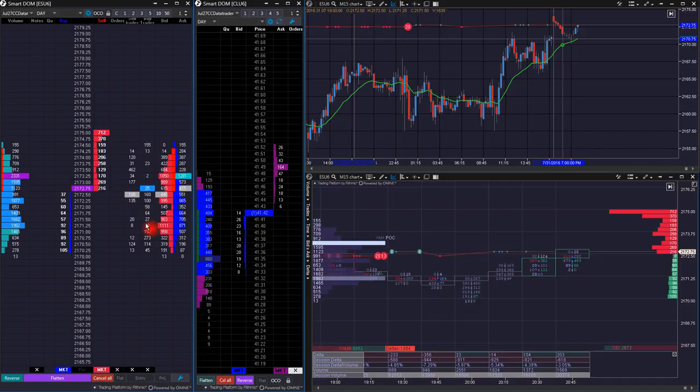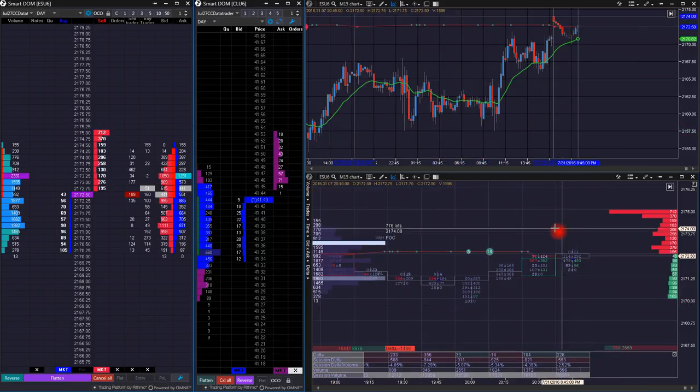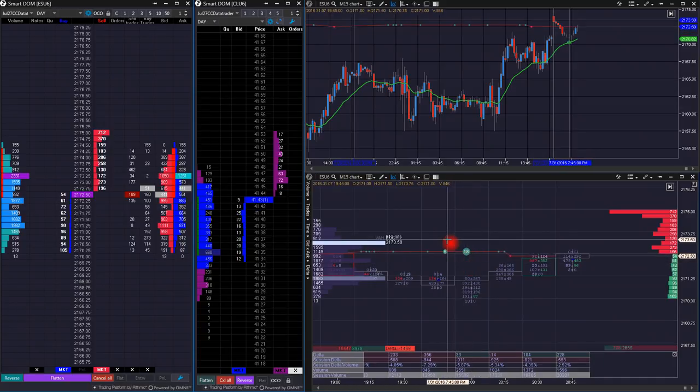The idea is to show you guys that using our website and a good trading platform — in this case, the ATAS, A-T-A-S, which stands for Advanced Time and Sales Platform — you can trade effectively. I've been demoing this for a couple of weeks now and I really like it. The ATAS platform is pretty much all order flow-based. It has traditional time-based charts, but you can also do volume, tick-based, range-based charts, or Renko and similar. They have their own version of a footprint called clusters, and you can see the order flow going through live.